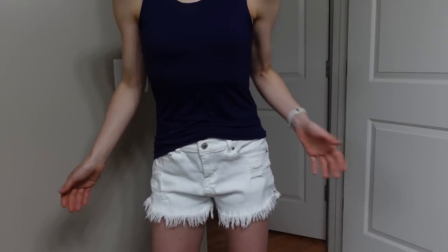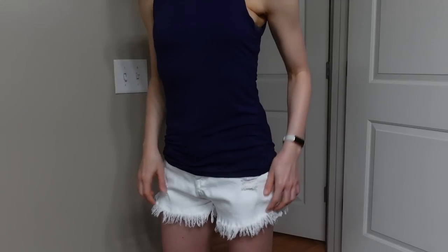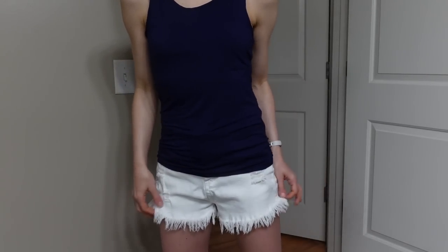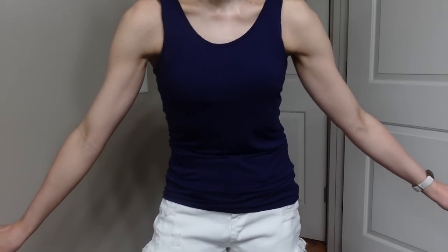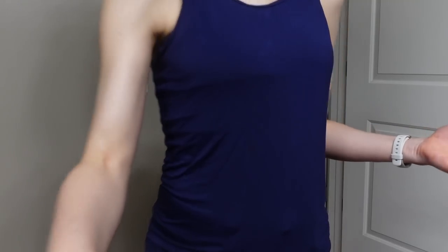I'm wearing the denim shorts I'm always raving about from Amazon - I've had them for over a year, but this is a white pair, freshly laundered. This tank is also from Amazon - they come in a three-pack. You can get a few different colorways like blue, green, and white, or black and gray. I think the brand is Poly - they're actually really comfortable, it's like a modal fabric, and they hold up well.